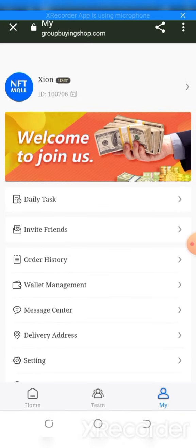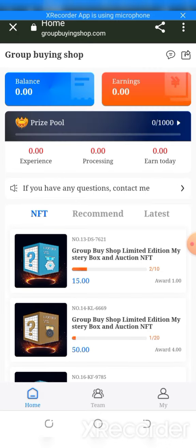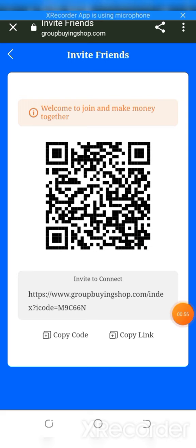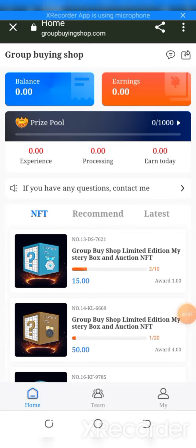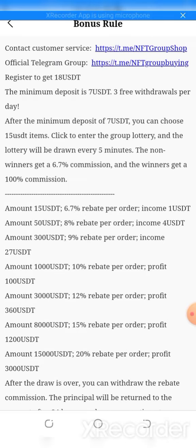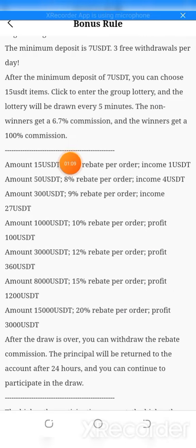There are Level 1, Level 2, and Level 3 options. If you have any questions, please contact the customer support via the official Telegram. The minimum deposit is 7 USD; after the minimum deposit, you can choose 15 USD and click for a group lottery.